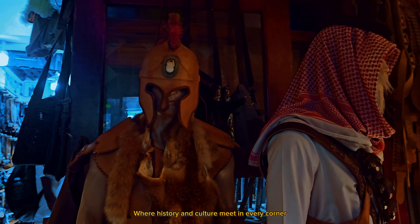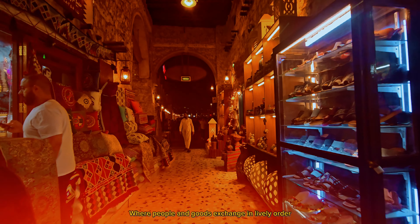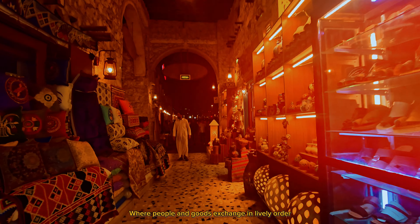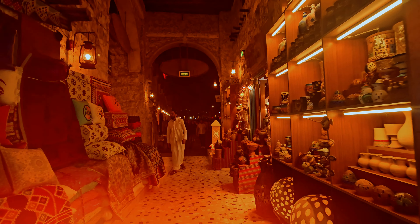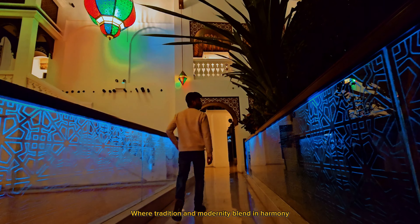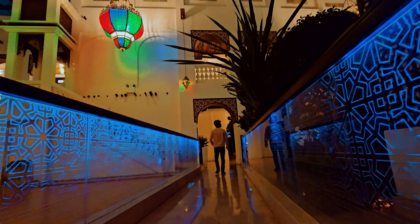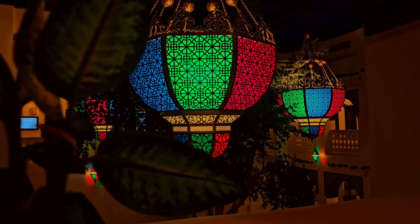How can one describe a place like Souq Waqif, where history and culture meet in every corner, where people and goods exchange in lively order, where tradition and modernity blend in harmony?